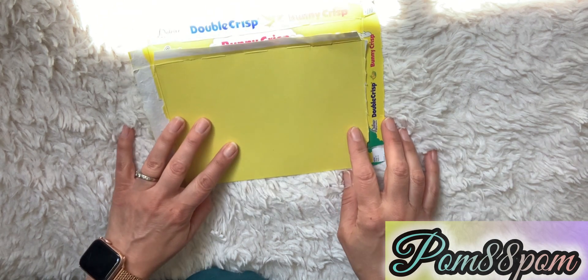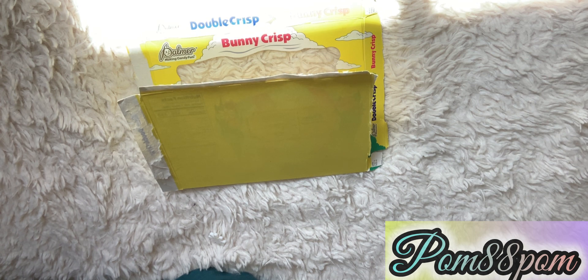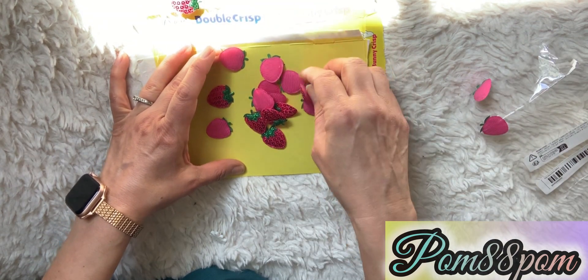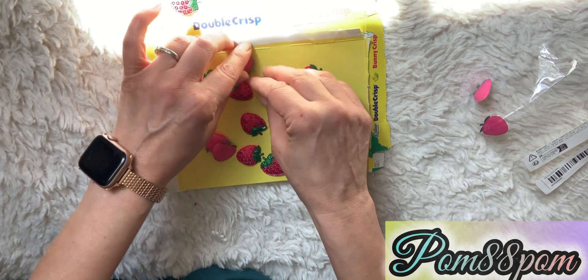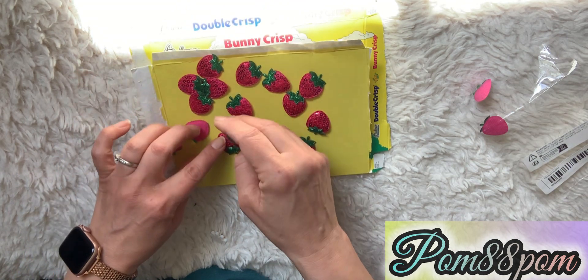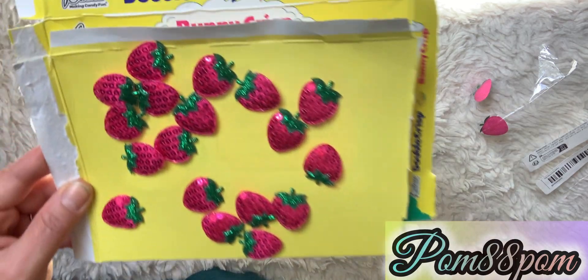I was looking for the pink ones but they were sold out, so I ended up getting the red ones — which in reality are more of a fuchsia color. I was happy I ordered these because online they looked more red but in person they're more of a berry pink. They're just these little tiny sequin strawberries and I ordered two packages — I can't even remember because it had been a couple of weeks since I ordered.